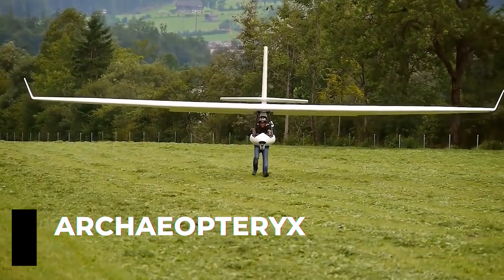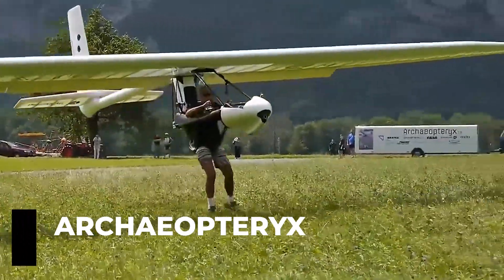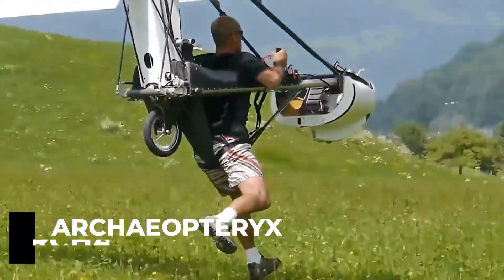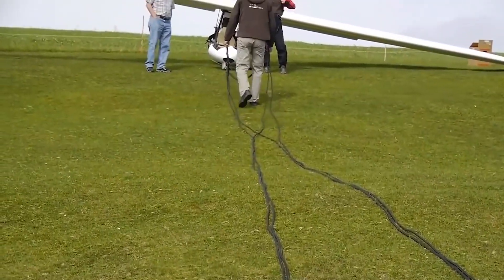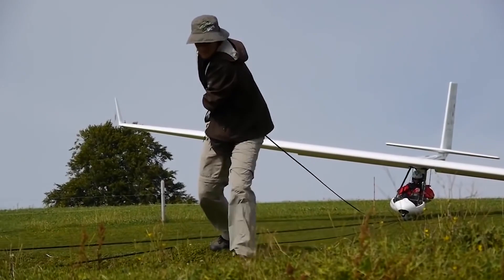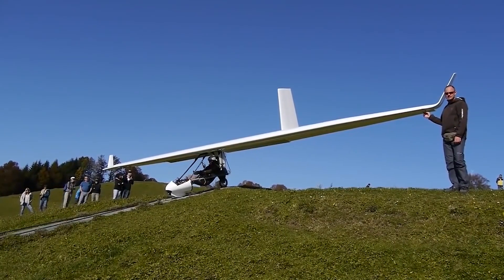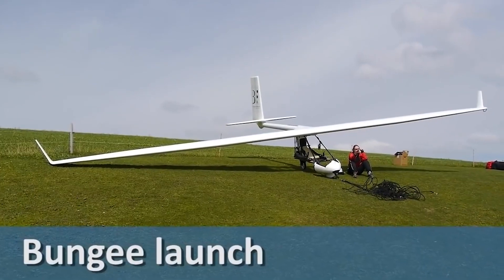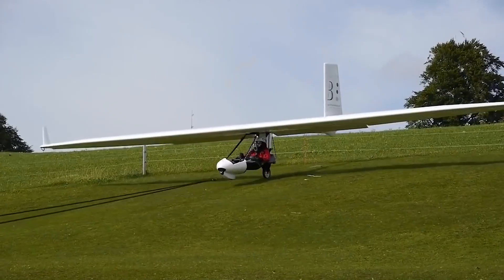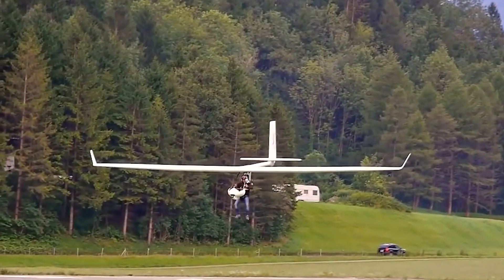Archaeopteryx was a late Jurassic extinct vertebrate, the same size as a crow. Many scientists believe that it might have only been capable of gliding. That's the reason why Swiss engineers named their Universal Microlift Glider after it. The design is very interesting, yet simple in its own way. The creators are confident that they have built the world's lightest glider. You can assemble it on your own in 10 minutes.